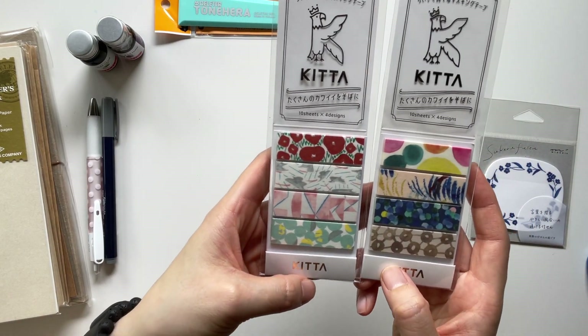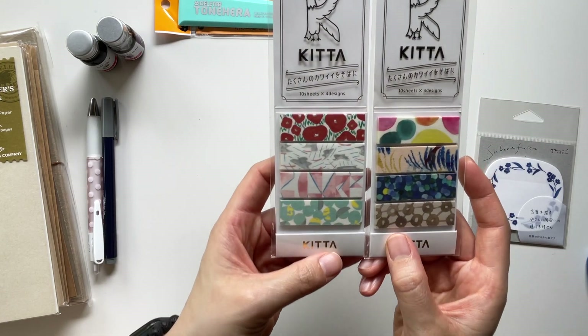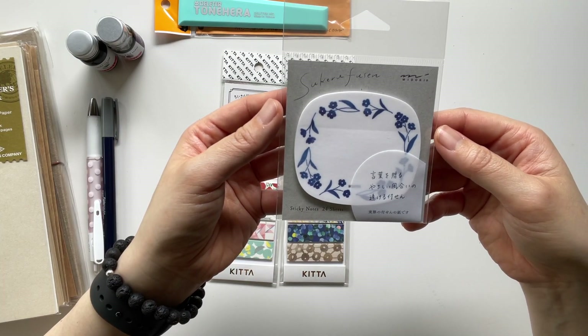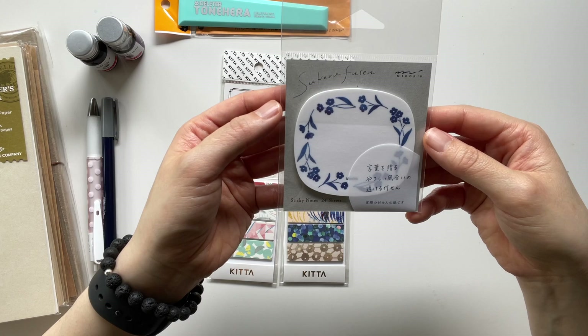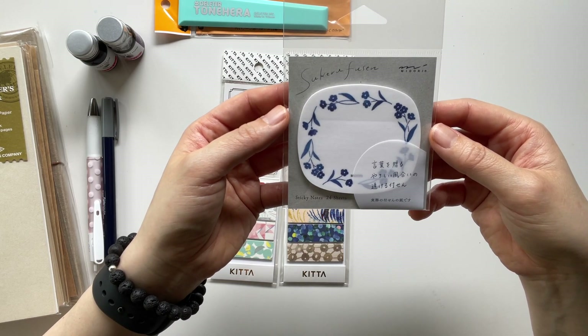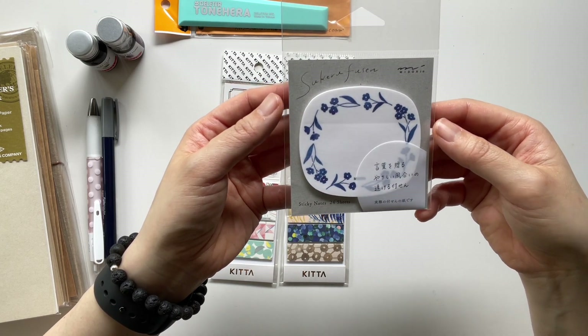Next, I got these washi tapes — they're pre-cut and I just thought they were lovely. And then I got these sticky notes. They come in a pack of 24 sheets and this is from the Midori brand. Simple, beautiful, and I think they'll be a beautiful accent to my journal entries.